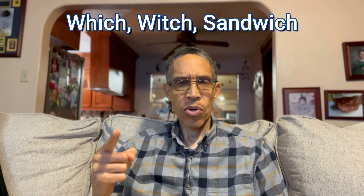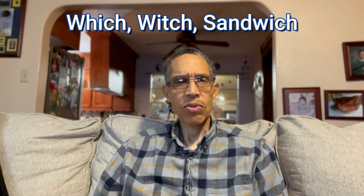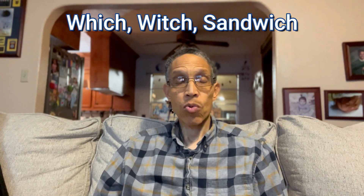And this third word is S-A-N-D-W-I-C-H, pronounced 'sandwich.' A sandwich is just something you eat — it's made with bread, and in between the bread is usually some type of meat. We call that a sandwich.